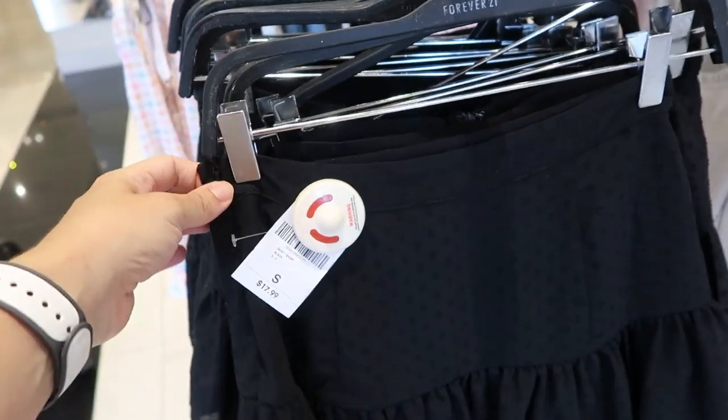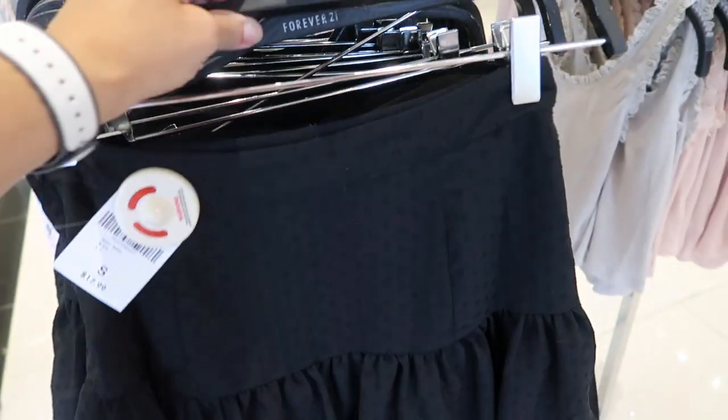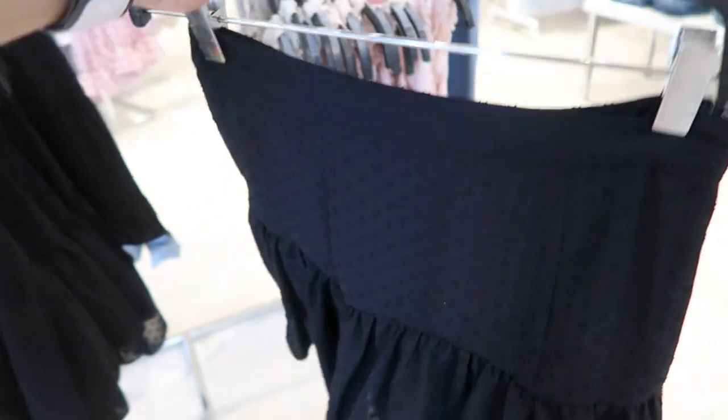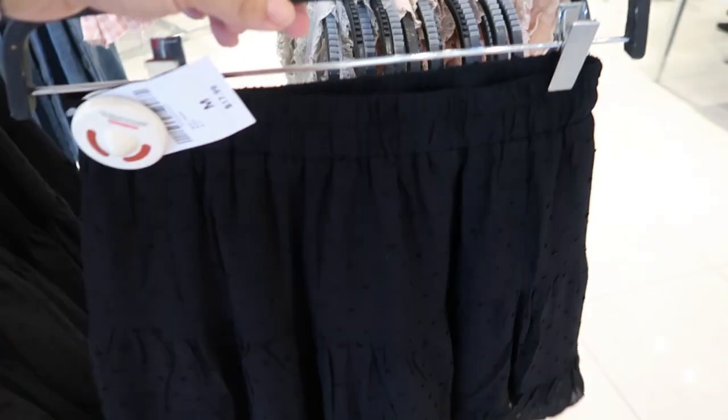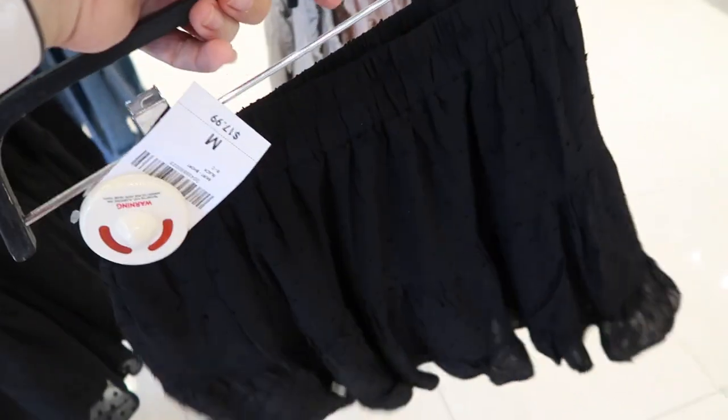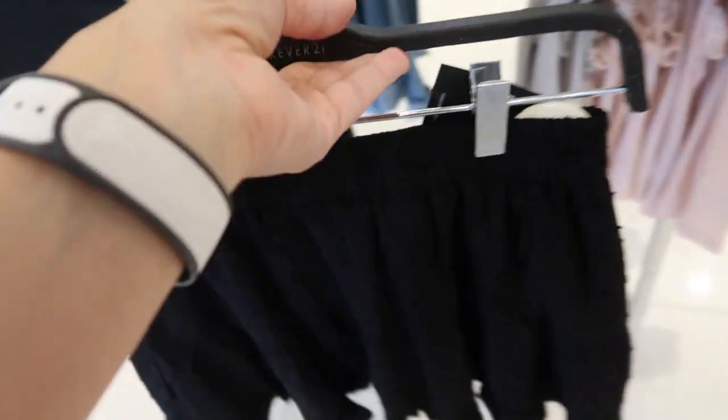The skirt is $17.99 with a zipper on the side and there's no stretch at all. That's what the back looks like — same style front and back. They also have for the same price, $17.99, one with an elastic waist and a little bit more of a flowy, comfortable feel — it's a little looser.